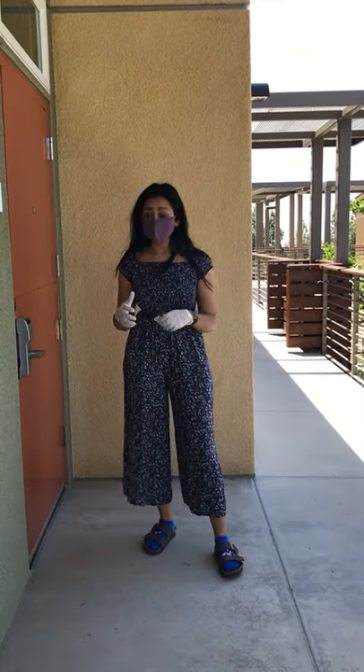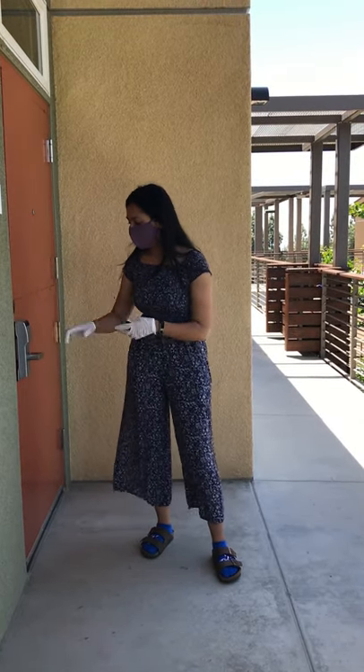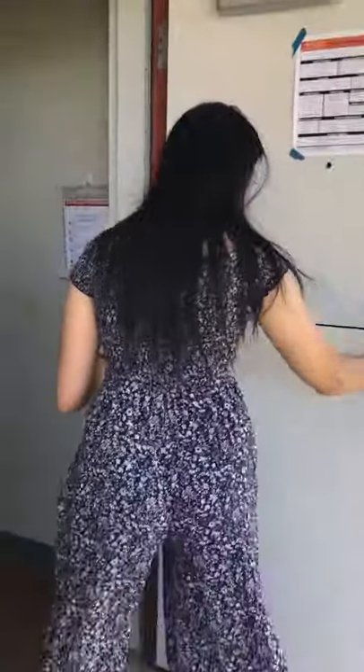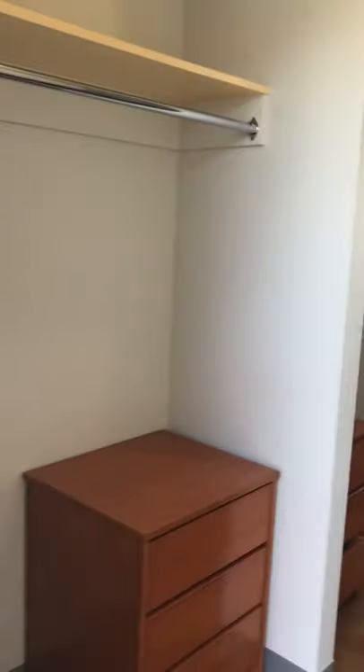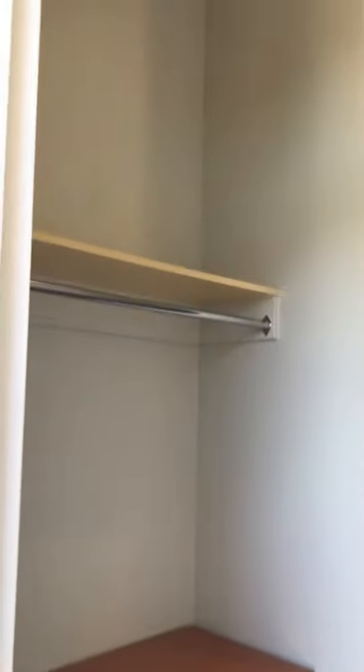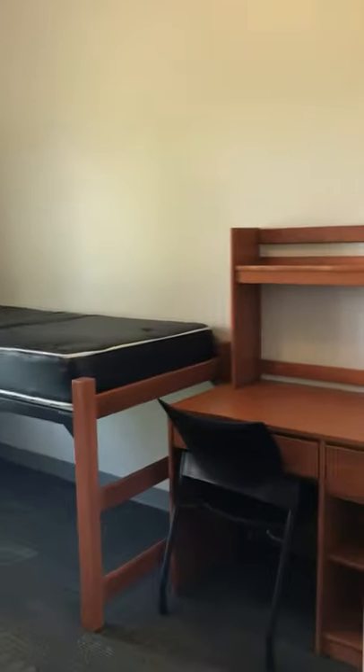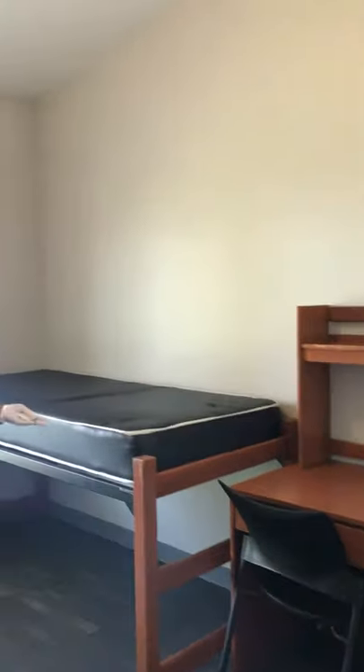So now we'll be checking out a double room, so if you can follow me in. Here we have a double space, so you'll see each side has its own closet. We'll get two guests and two beds per person, and then just window space here to give you an idea of what it looks like and the amount of space you have in this room.